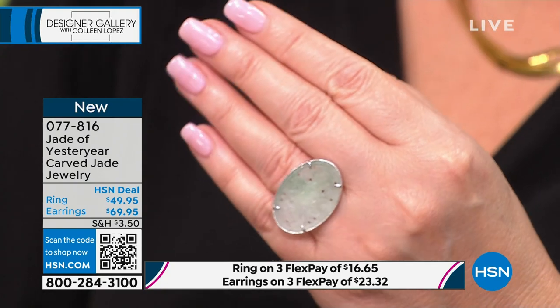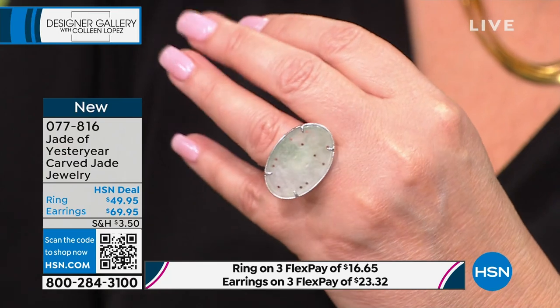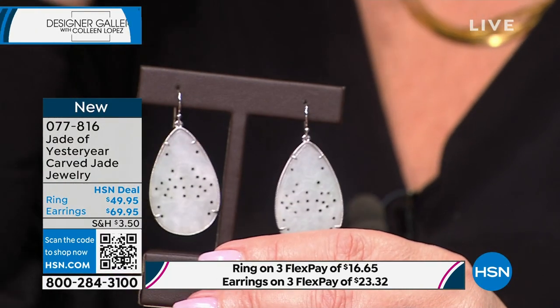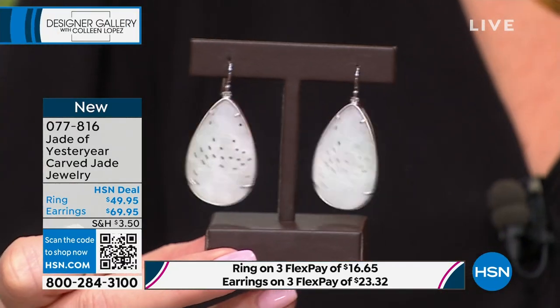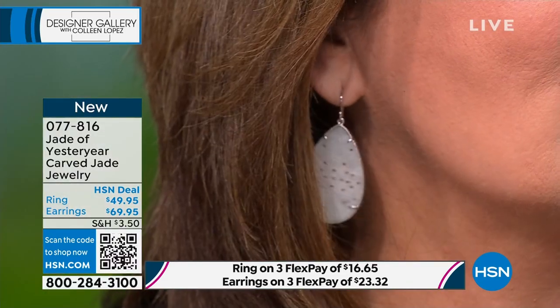This ring is $49.95. Are you kidding me for this beautiful ring? All exquisitely carved, lots of detail that Stella will tell us about. There is also a matching earring — I'm wearing the matching earring. These are only $69.95. We have fewer than 400. It's so spring-like because it's almost white, a light green, almost white, and it's transparent.